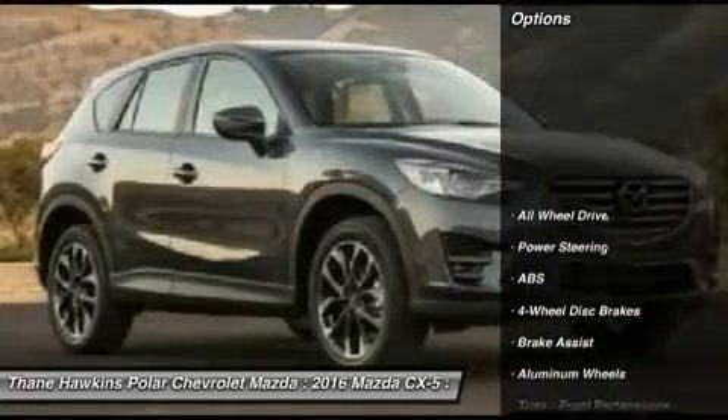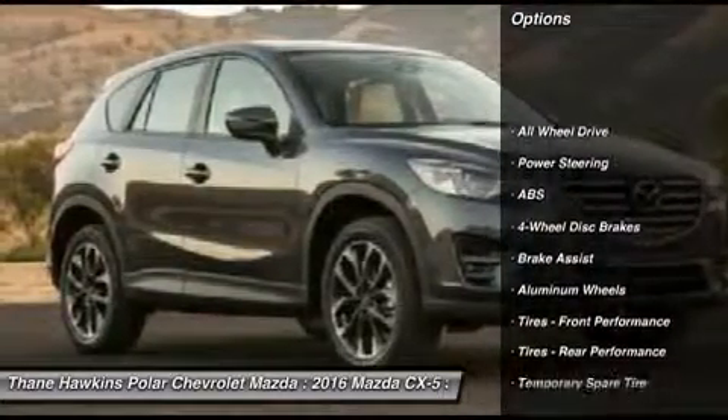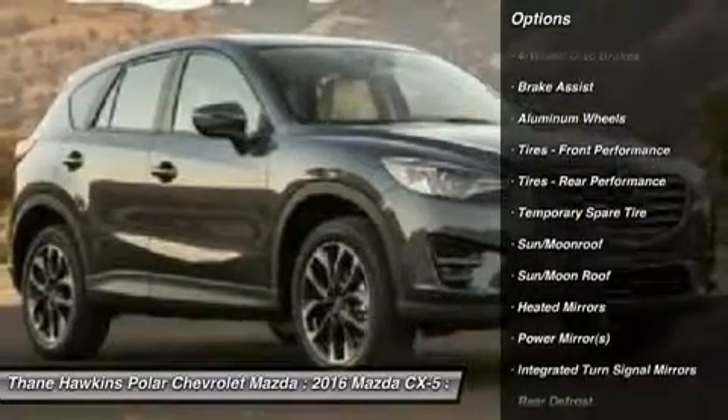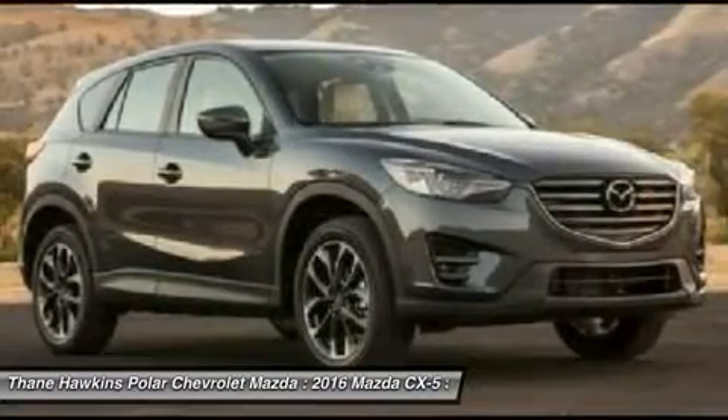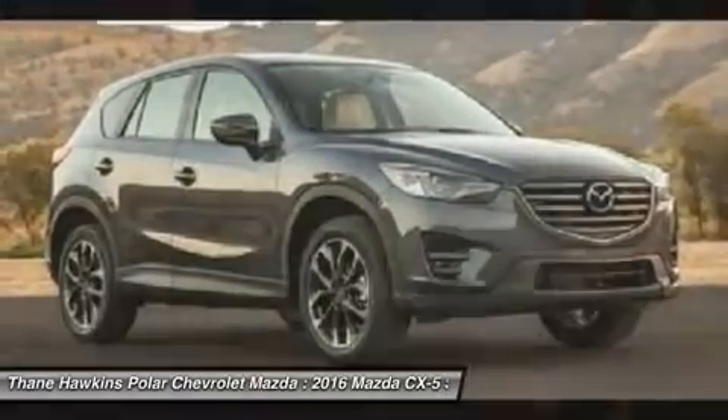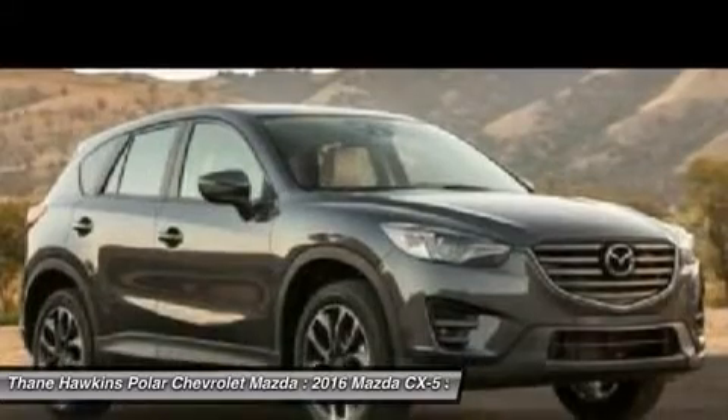Here are some of this vehicle's great options: keyless entry, anti-lock braking system, steering wheel audio controls, all-wheel drive, Bluetooth, moonroof, leather-wrapped steering wheel, adjustable steering wheel, power steering, aluminum wheels.